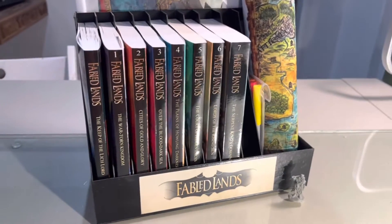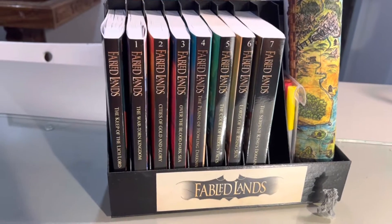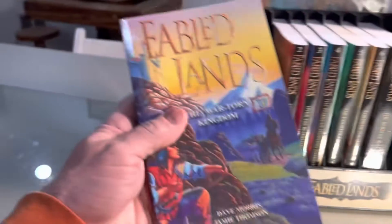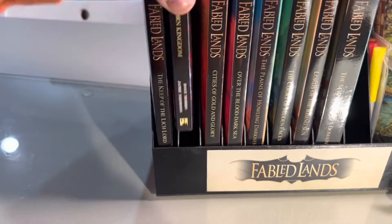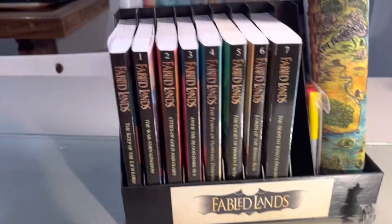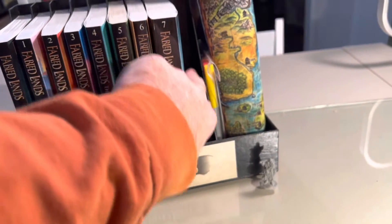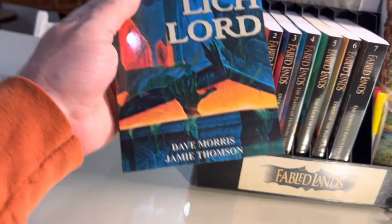I thought I would share an older craft I did regarding the Fabled Lands books. These choose-your-own-adventure books are just fantastic. If you're not familiar with them, it's a giant open world and all the books are connected, so you can actually go from one book to the next and back again. There are seven books now, and there are rumors that number eight is in the works.